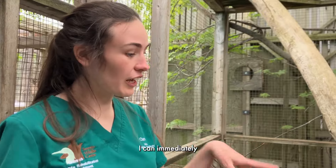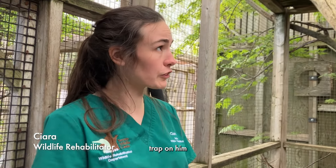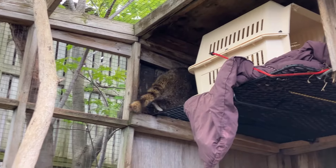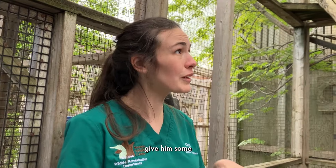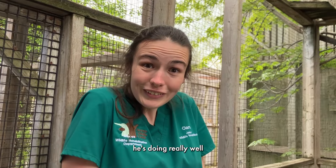Seeing him run, I can immediately see that he's a little resistant when using his left foot, which had the leghole trap on it. But he was still able to climb up, which is always a good sign. We're going to monitor him and give him more time outside to see how he does, but he's doing really well right now.